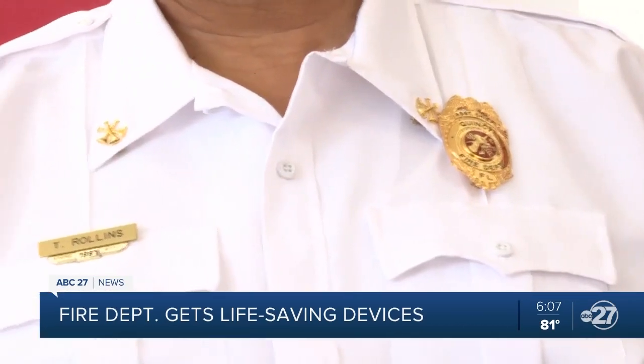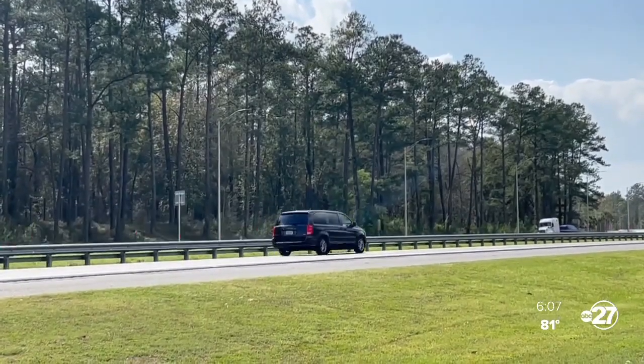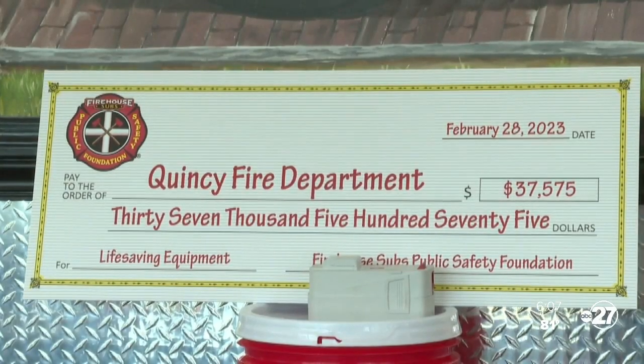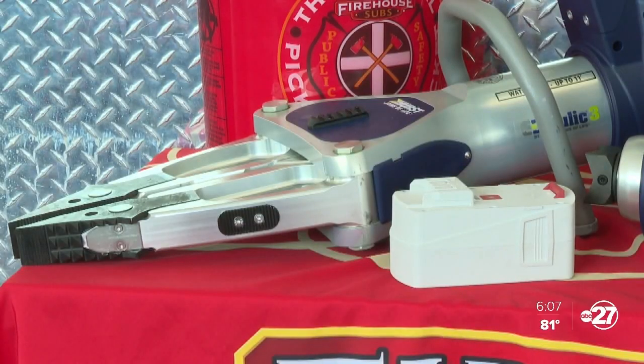Assistant Chief of QFD Tawny Rollins says, being only a mile from the interstate, they get around 150 calls related to car accidents. Thanks to the more than $37,000 donated by Firehouse Subs Public Safety Fund, QFD now has three sets of extrication equipment to use.